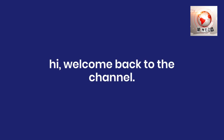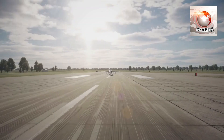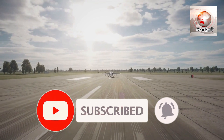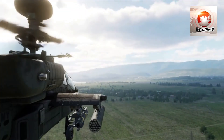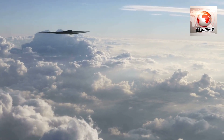Welcome back to the channel. Today we would know about unrevealed facts of the F-22 Raptor, which is a fifth generation fighter jet designed for air dominance. With stealth capabilities and unmatched agility, it can outmaneuver enemy aircraft while remaining undetected, making it a cornerstone of US air superiority.